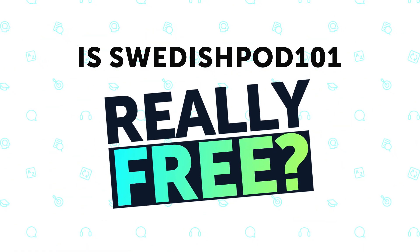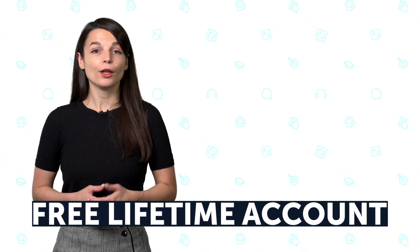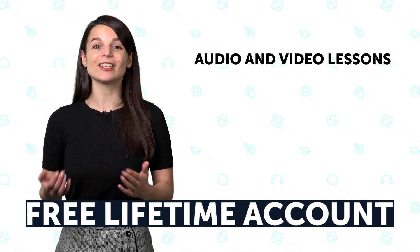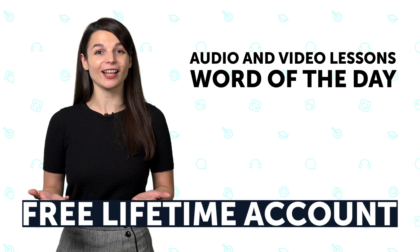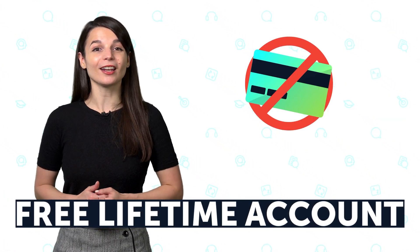Is SwedishPod101 really free? Although there are paid plans, yes, there is a free membership option. It's called the free lifetime account. You can learn the language for free with lifetime access to new audio and video lessons, word of the day lessons, and much more. No credit card required to join and learn.